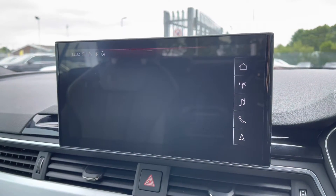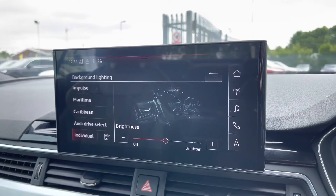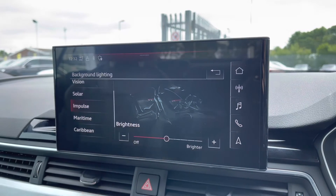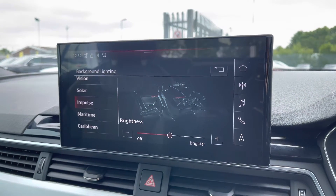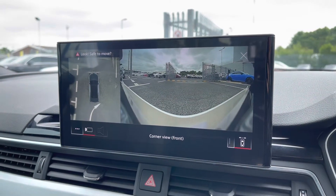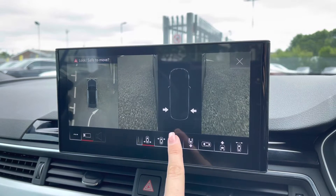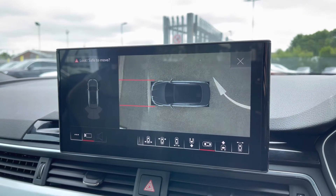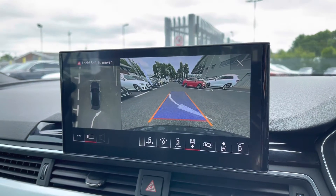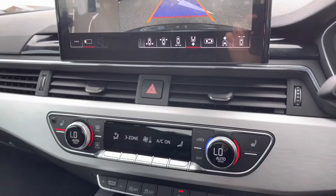You do also have all of your vehicle settings accessible from the home page, including the Ambient Lighting Pack, which is included in the optional Comfort and Sound Pack on this vehicle, and does allow you to change both the colour and brightness of the background lighting throughout the vehicle. Also included in the Comfort and Sound Pack is the 360-degree camera, which does allow you to access a wide range of different camera angles when manoeuvring, just helping to make you much more aware of your surroundings, whilst to the left-hand side you do have a bird's-eye view of your cameras.